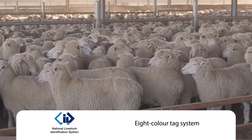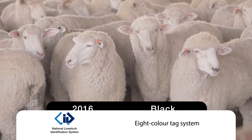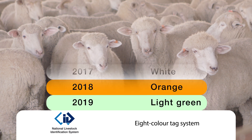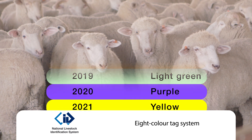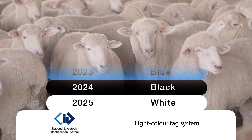To identify lambs under 12 months of age, the NLIS uses an 8 colour tag system that may be used to indicate the year of birth. Each colour designates a year on a rolling cycle, starting with the colour black and ending with sky blue and then returning to black.